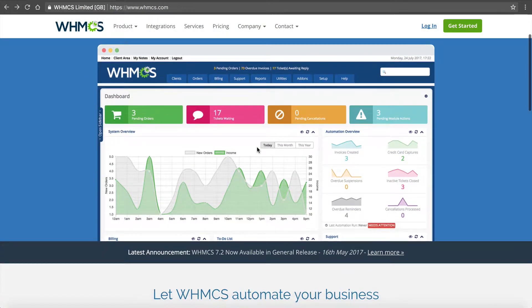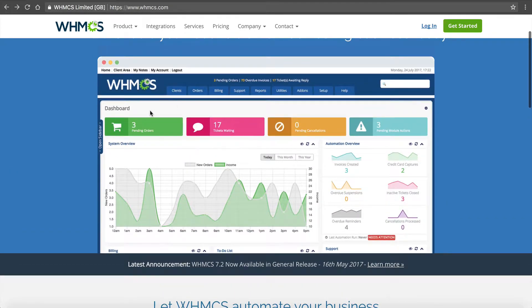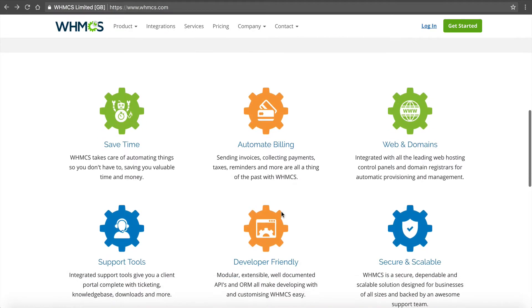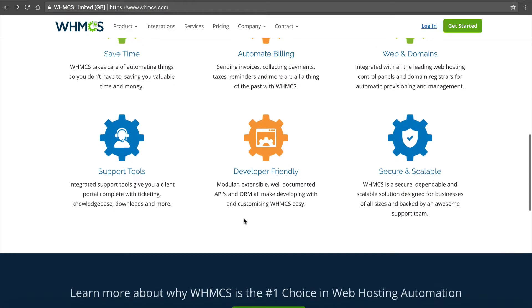WHMCS handles all your billing, integrations, and manages your customers for you. This is a screenshot of it right here. You can see pending orders, it's got a ticket desk so your customers can submit support tickets, it shows who's canceled, and a bunch of other stuff. It's got nice charts and graphs. You can see how it saves time, automates everything, is dev-friendly, secure, and scalable.